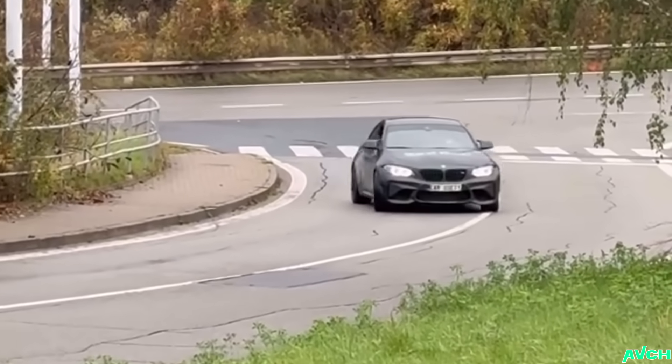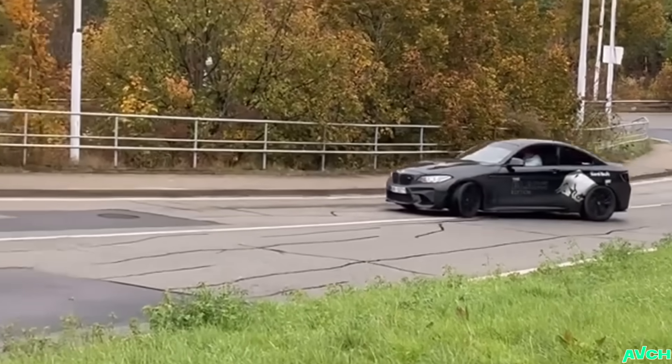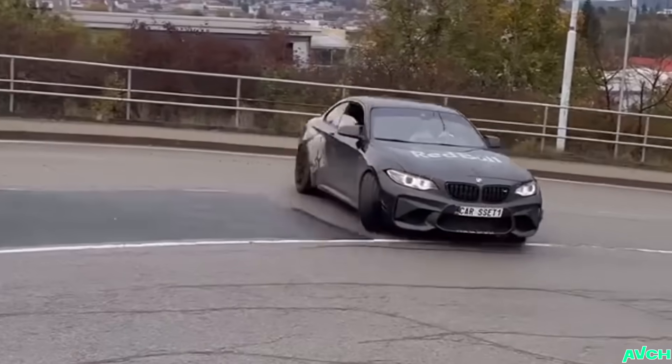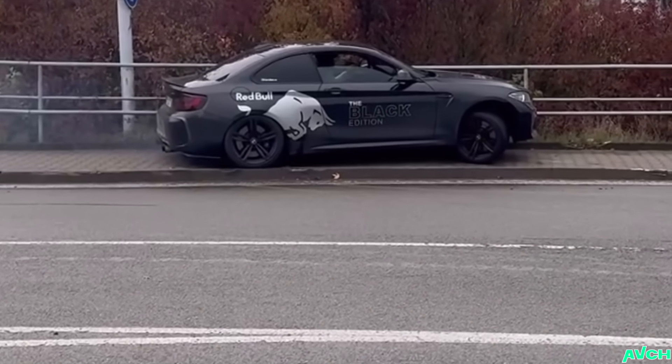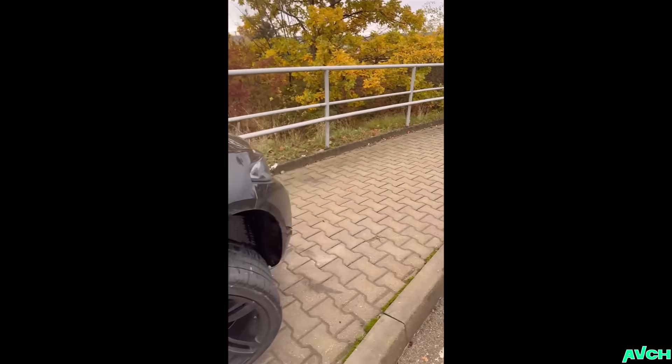We are starting today in a BMW M2 which is in very capable hands, I'm sure. Red Bull gives you wings but it doesn't give you any driving skills unfortunately, since it's not a driving school.